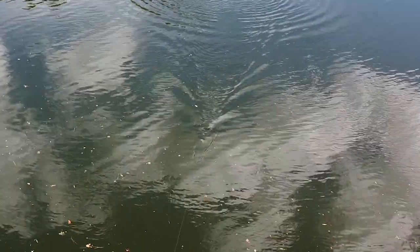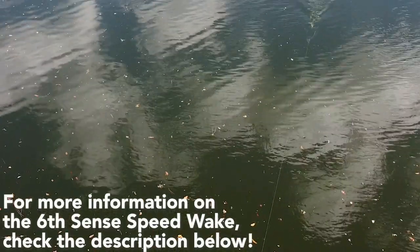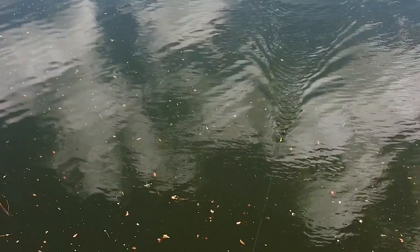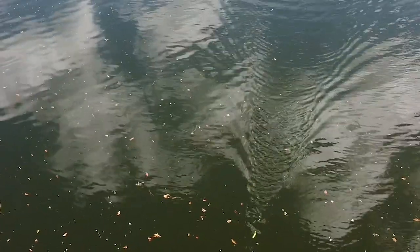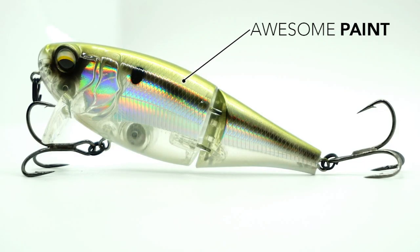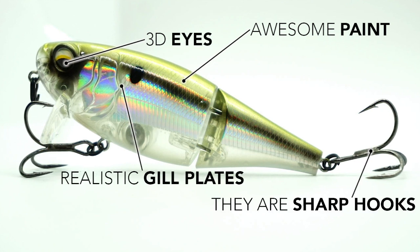The Sixth Sense Speedwake is the ultimate top water subsurface lure that mimics a fleeing bluegill, designed to work and hunt slightly below the water. The Speedwake is going to be deadly around grass, stumps, trees — any clear water. With the great paint scheme Sixth Sense puts on all their lures, it includes 3D eyes, realistic gill plates, and razor sharp black nickel treble hooks.